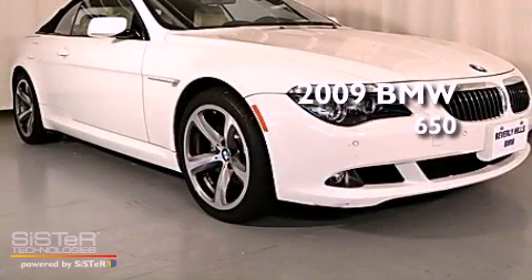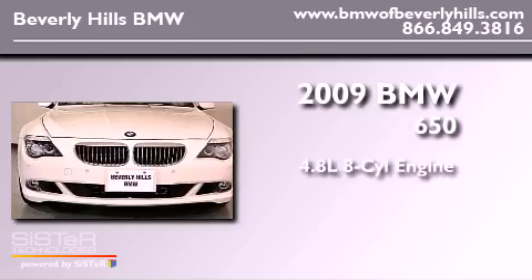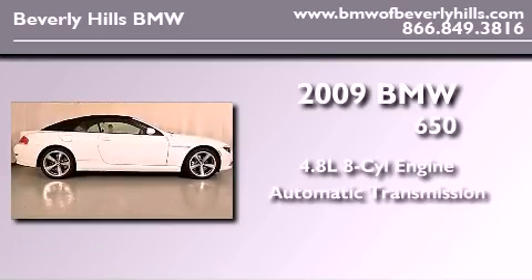This is a certified pre-owned 2009 BMW 650. It has a 4.8 liter 8-cylinder engine and an automatic transmission.